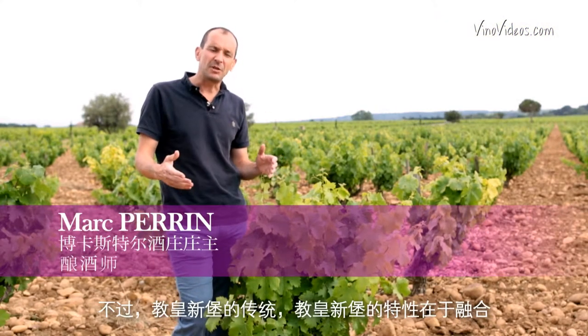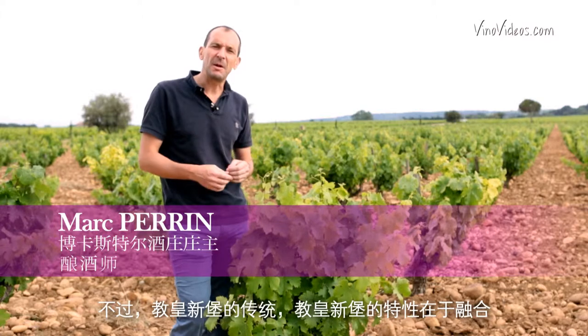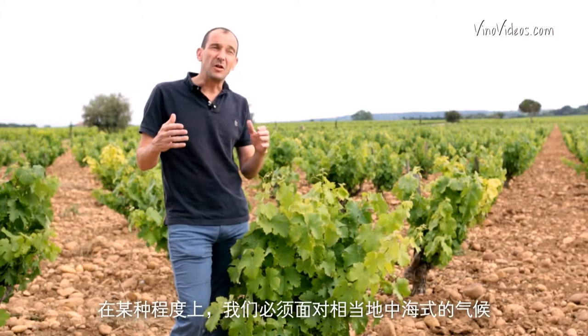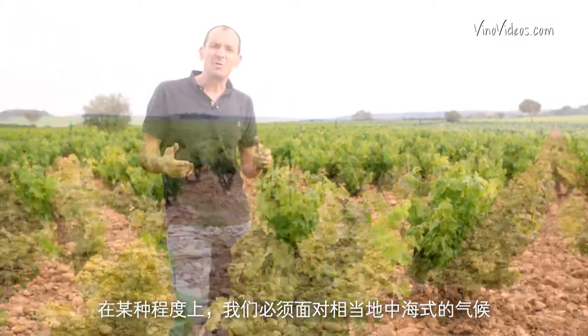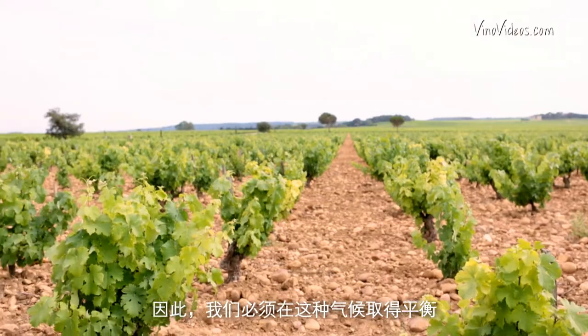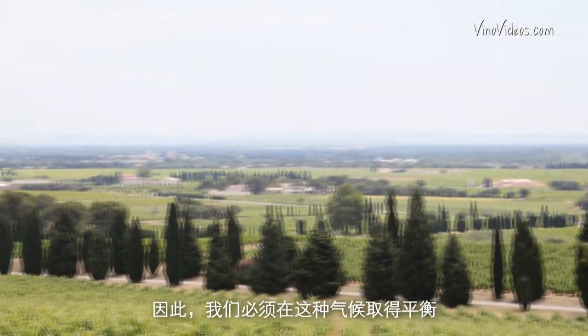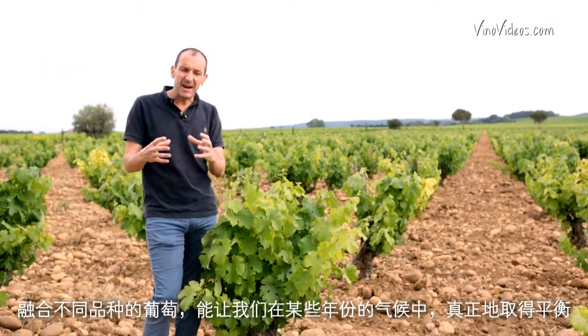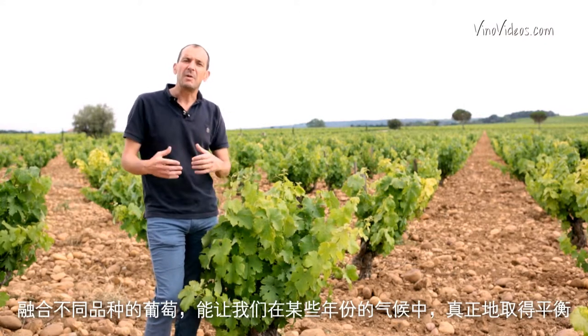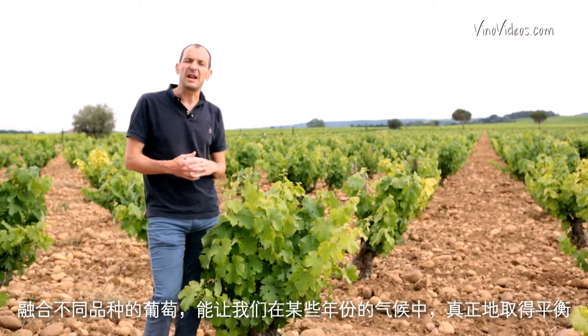The history and identity of Chateauneuf-du-Pape is about blending. In a way, we have to face a rather Mediterranean climate, and we need to balance the excess of this climate. These different grape varieties really allow us to balance the excess of the climate in certain years.